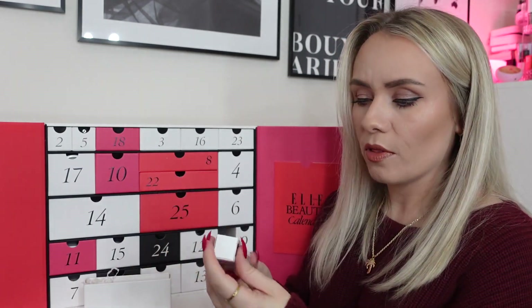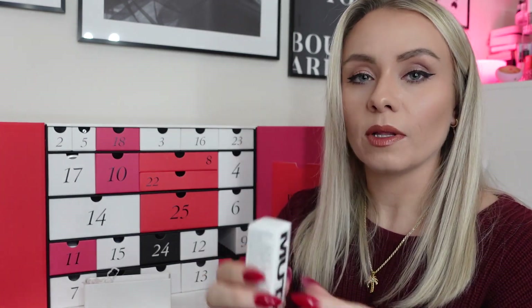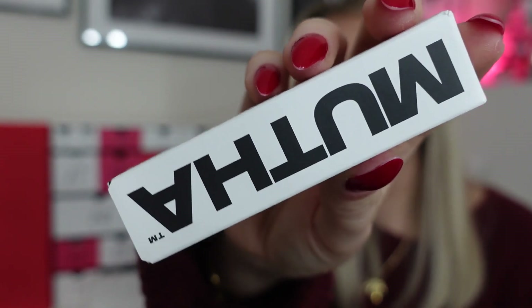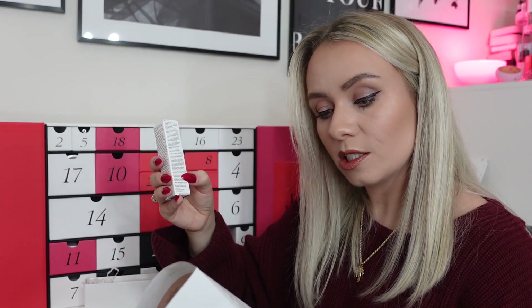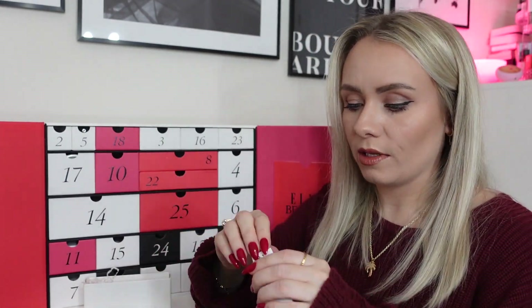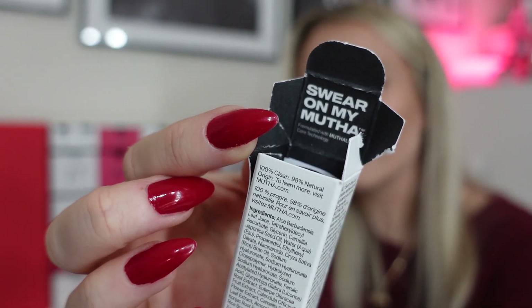Day one: a product from Mother — never heard of this brand. It's the Number One Serum, 15ml, worth £61. Some serums hone in on specific skin needs, but this one makes everything better by protecting, hydrating, and repairing in one dose — that sounds really, really good. The packaging is nice and minimalist and the bottle looks really nice. £61 is insanely expensive, but what a great start.